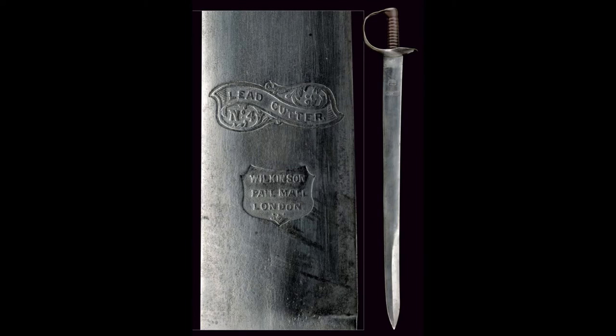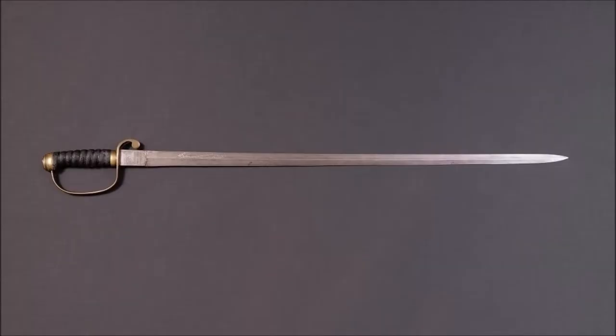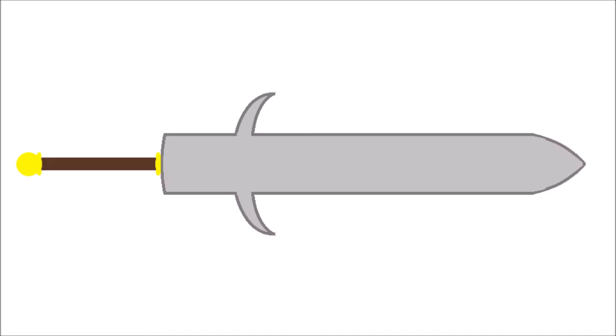This is a lead cutter, and as the name implies, it was made to cut through lead. In 19th century Great Britain there was a popular type of activity known as sword feats. These included impressing people with your quickness of hand by slicing through silk handkerchiefs and demonstrating your strength with power cuts delivered to sheep carcasses and triangular lead bars. Purpose-built swords called handkerchief cutters and lead cutters were developed for those feats, but they were so specialized that they would be impractical in real combat.